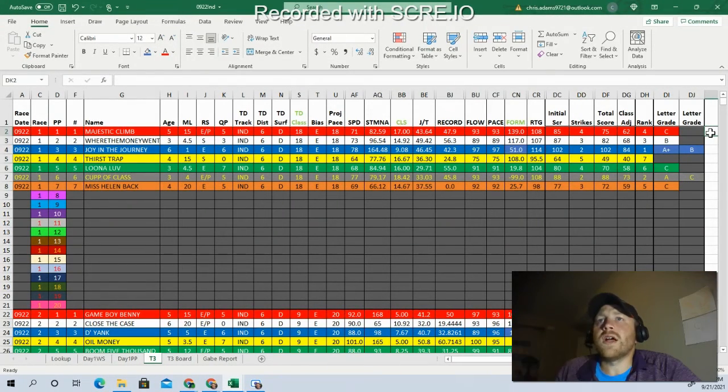Looking at race number one, we're going six furlongs on the dirt with a pace projection of 18 — moderate pace. My top-rated horse is Joy in the Journey, even money, with an A-plus. Second is Cup of Class, and third is Where the Money Went at nine to two. Not a lot of creativity here. I often like to start my day with a single, so I'll probably just go single Joy in the Journey. With a big gap of 102 down to an 88, I'm going to go with the three and move on.